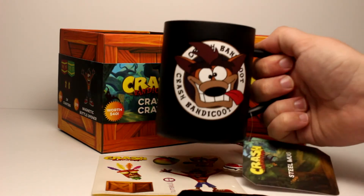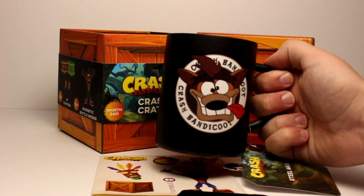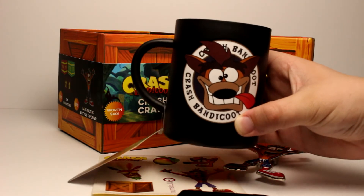This ladies and gentlemen is a Crash Bandicoot mug. That's pretty cool — I like it.